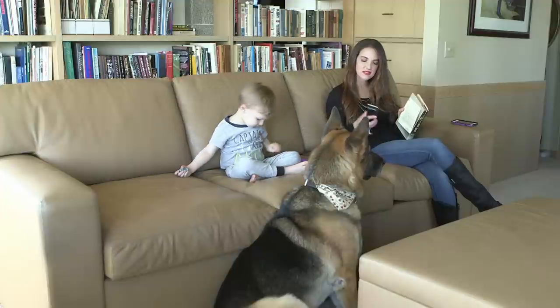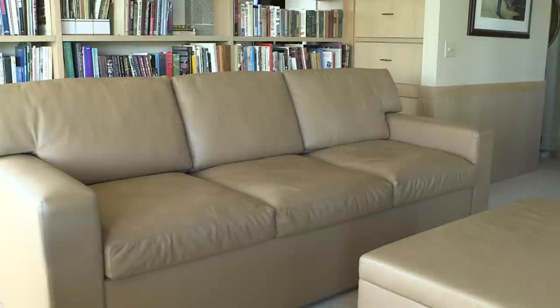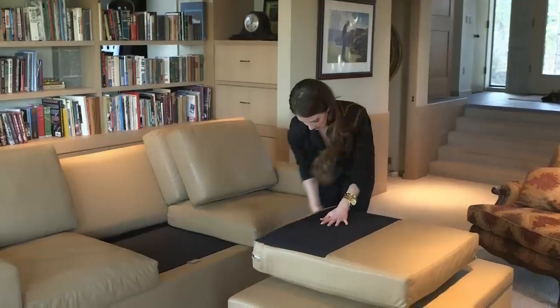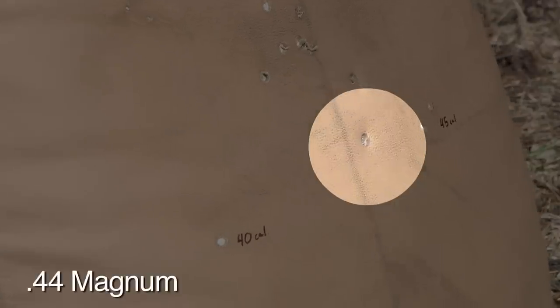Your couch transforms from a family seating area into a two-hour firewall-lined safe with optional Level 3A bulletproof cushions. These can stop a .44 Magnum at point-blank range.